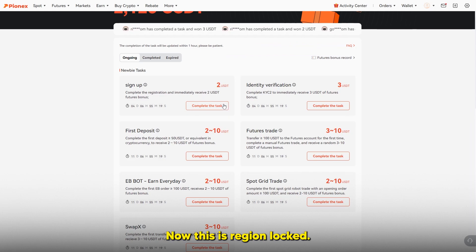Now this is region locked, so for some regions — for example the United Kingdom — this is very likely not to work because I'm not sure if it's available there. But if you are in other countries where this website is available, you can just complete the simple task of completing registration and receive the two US dollars bonus.